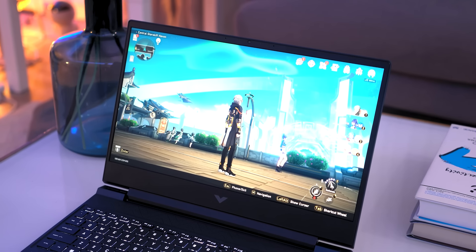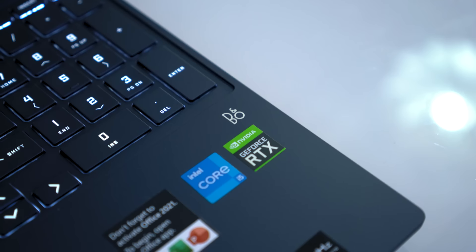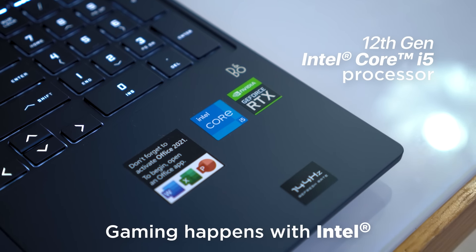You know what they say, life is a game, and every day we play it. The Victus 15 by HP is one of the peak gaming PCs with its 12th gen Intel Core i5 processor, because gaming happens with Intel.